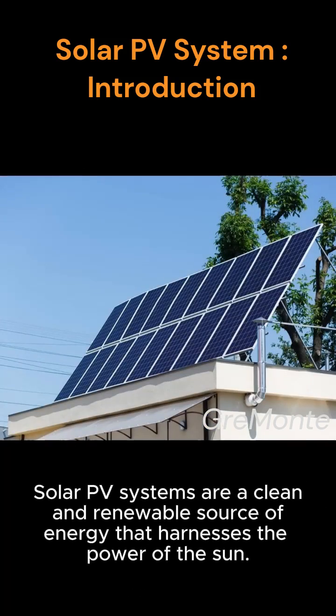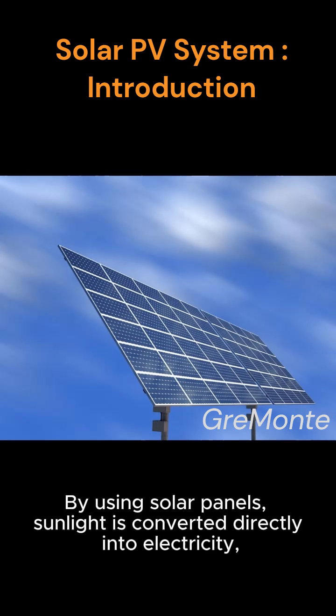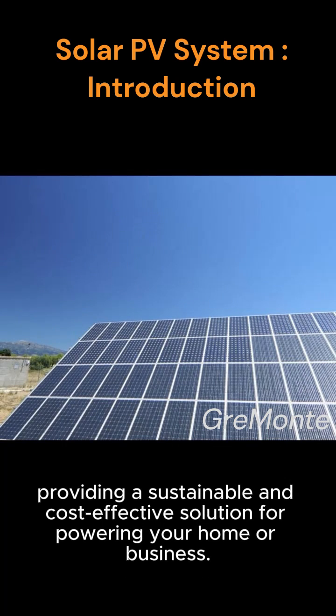Solar PV systems are a clean and renewable source of energy that harnesses the power of the sun. By using solar panels, sunlight is converted directly into electricity, providing a sustainable and cost-effective solution for powering your home or business.